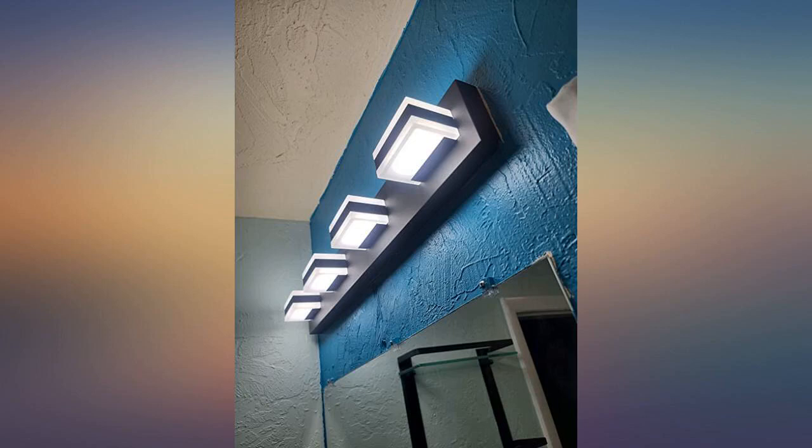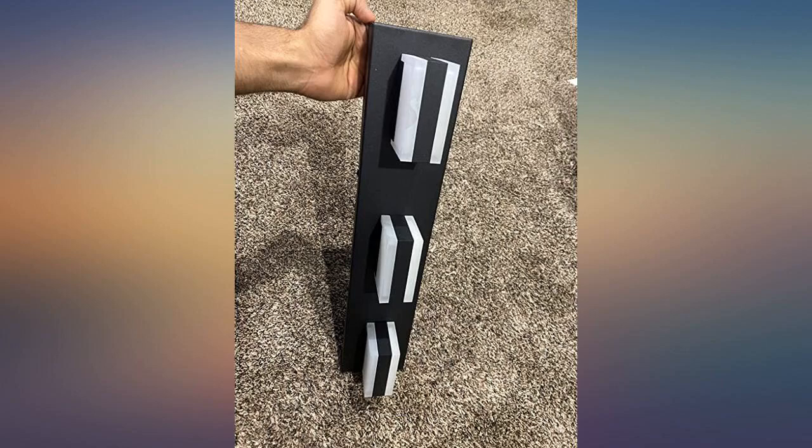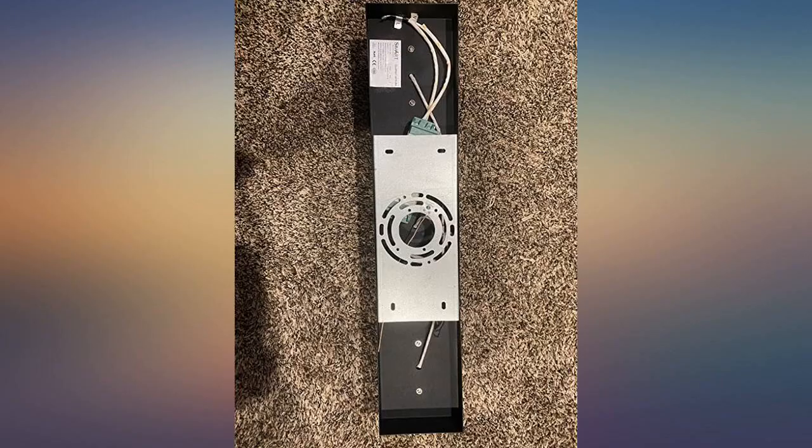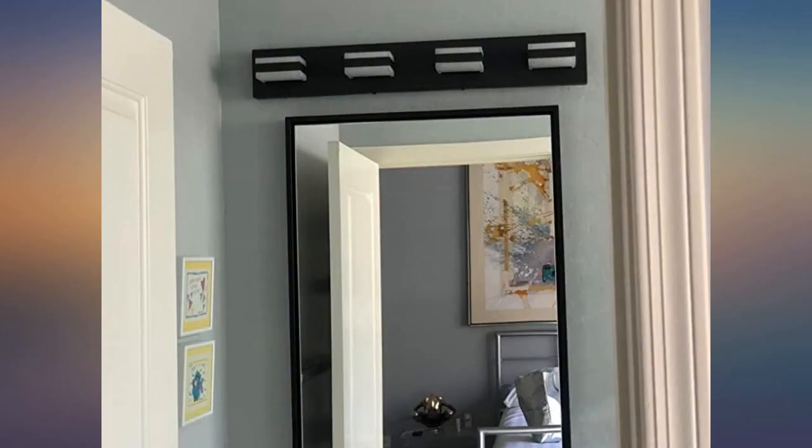It was so easy to install and it looks awesome. I wanted my bath to have a different light than the others. This worked great. Lots of light and so classy. This light is great for any size bathroom. The modern look just complements everything else.